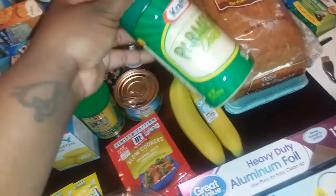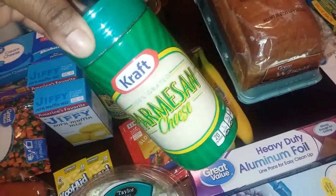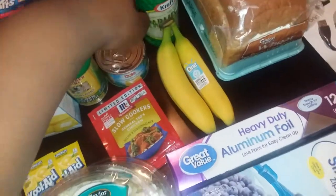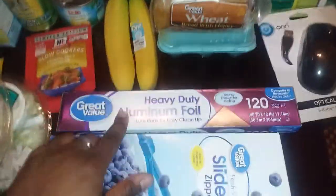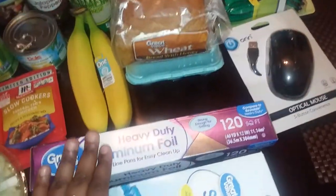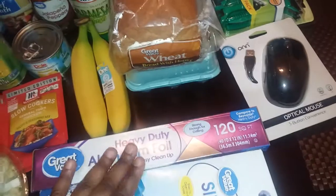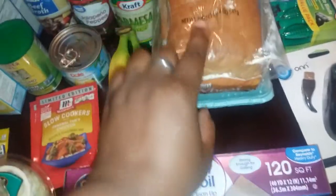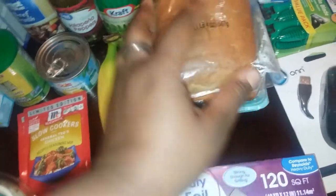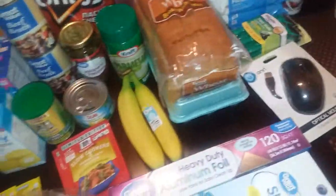The only substitution was that I ordered the three-ounce container of parmesan cheese but they upgraded it to the eight-ounce, and I only paid the three-ounce price. I got some jalapeño peppers, a bag of Doritos. We needed some more foil — this is our first time getting the Great Value heavy duty aluminum foil, so hopefully we like that. I also got some more gallon freezer bags. I like the slider bags versus the push-to-zip style. I normally like thin slice sandwich bread, but I got the Great Value wheat bread with honey — it's a round top — and an 18-count of eggs.